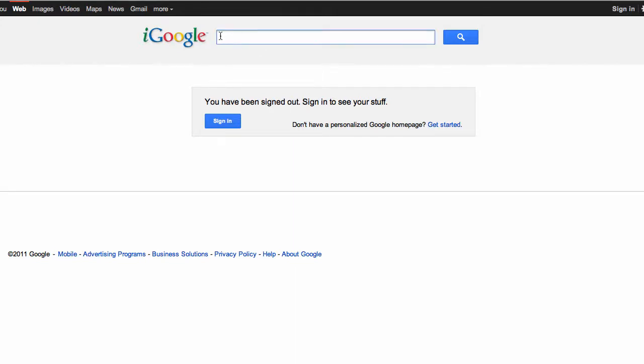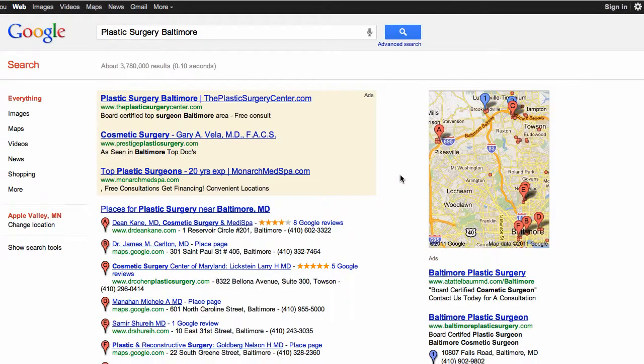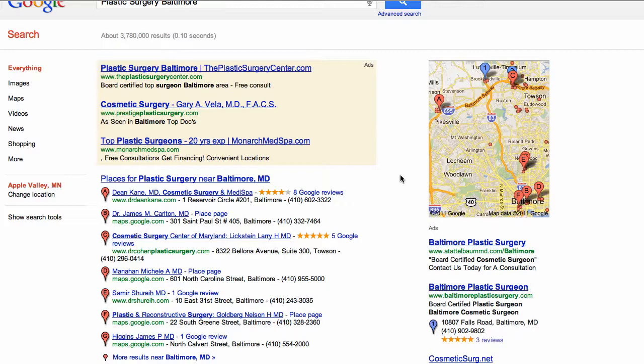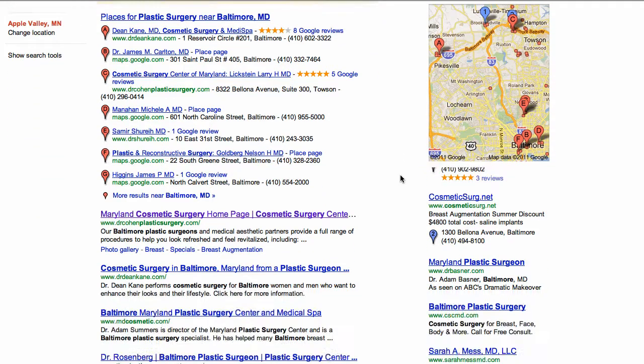Just Google one of the common search phrases for the plastic surgery industry along with the city you're located in. Let's do "plastic surgery Baltimore." The search list appears and we see who in our area are big competitors. These guys are doing something right with their SEO — that's how they got to the top of this list.